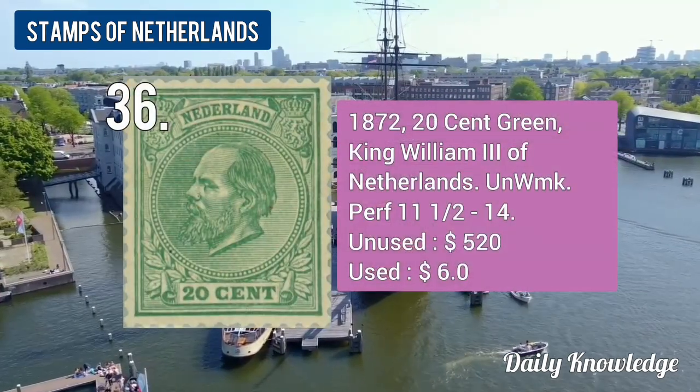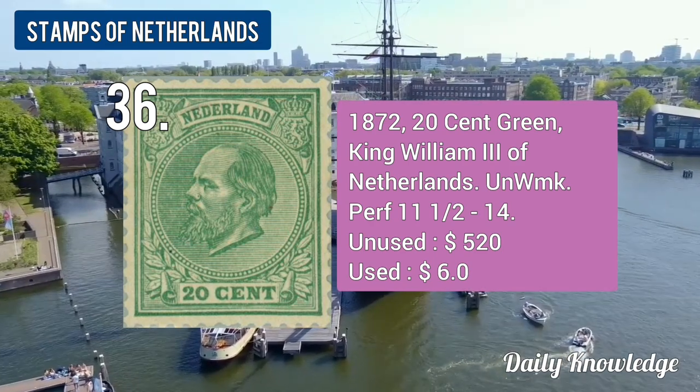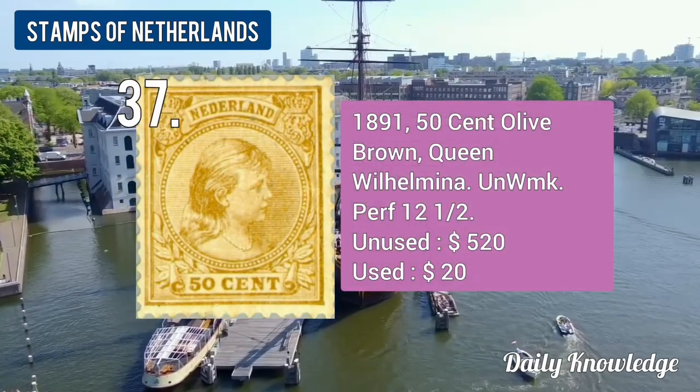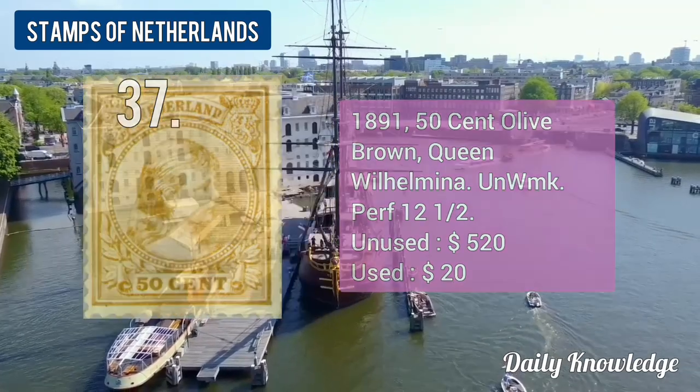The 1872 20-cent green King William III, unwatermarked and perforated. The 1891 50-cent olive brown Queen Wilhelmina, unwatermarked and perforation 12.5.